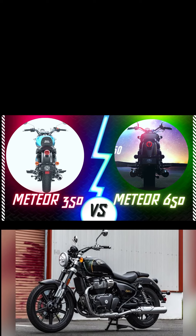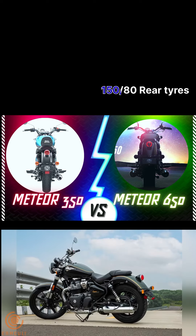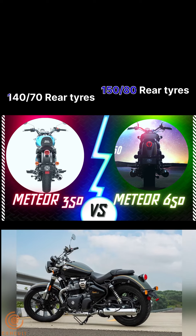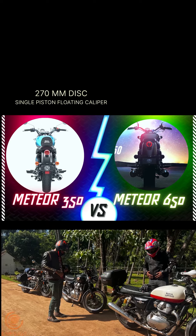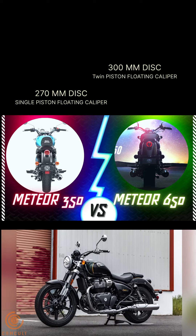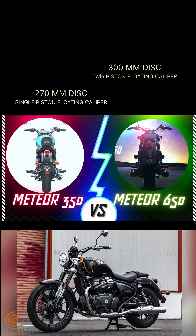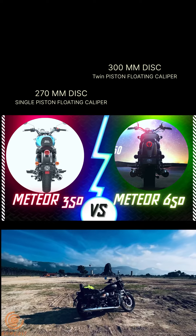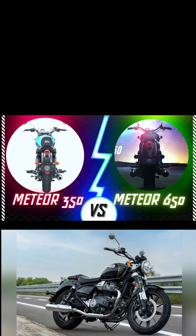Both bikes have tubeless tyres front and rear, but the 650 gets a slightly wider rear tyre at 150x80 compared to 140x70 on the 350. For brakes, both have dual-channel ABS, but the 350 uses a single piston caliper while the 650 uses a twin piston caliper, which helps manage the heavier weight at high speeds and reduces stopping distances.